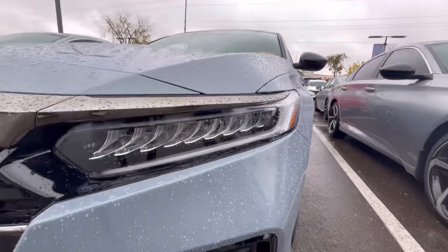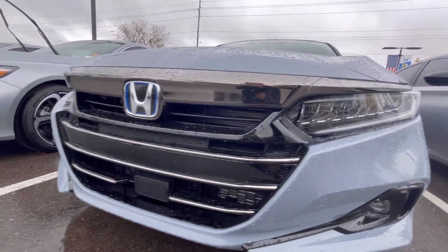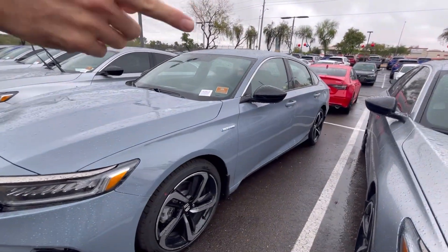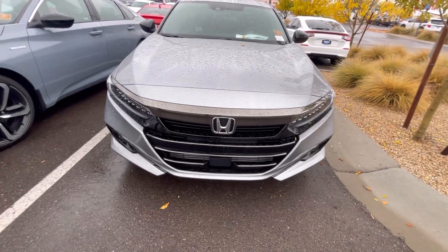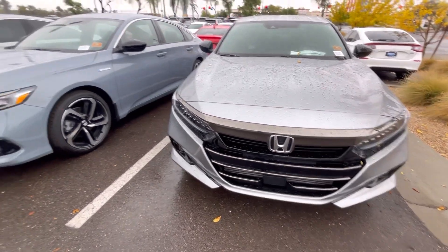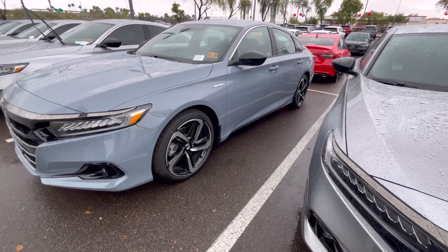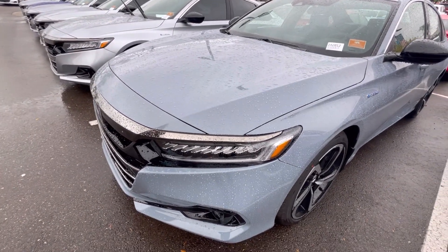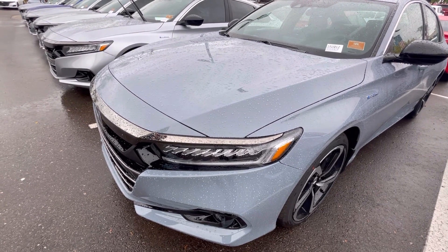The 2.0 gets 250 horsepower. Wow. Gas mileage on the 1.5 right here is 30 miles in the city and 37 on the highway. What about the sport hybrid? This is a sport hybrid 1.5 — it gets 44 miles in the city and 41 on the highway. The 2.0 doesn't get as good gas mileage — it gets 22 in the city and 28 on the highway. That's because it took the place of what the V6 used to be.